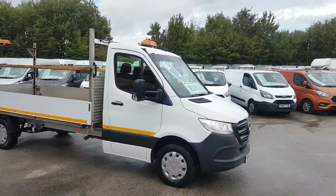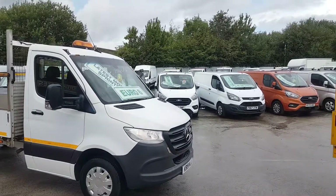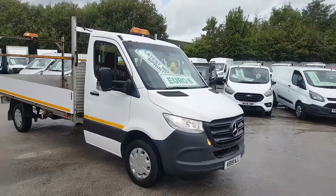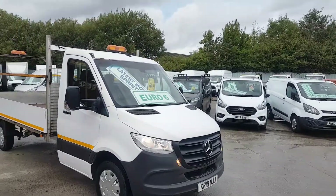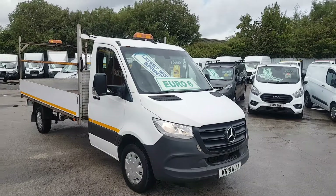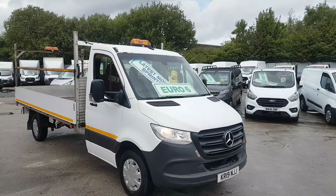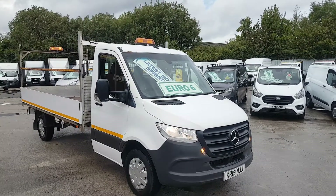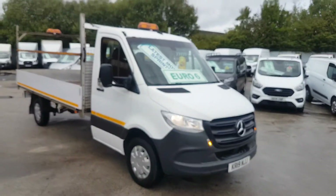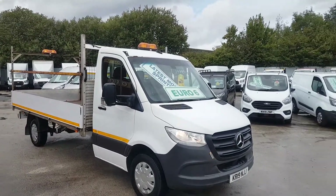Welcome to J&S Commercial Van Sales Limited. This one is the 2019 extra long wheelbase, just shy of 14 foot, Mercedes-Benz Sprinter 314 CDI, rear wheel drive dropside pickup truck. It's got the motorway maintenance package on this one.